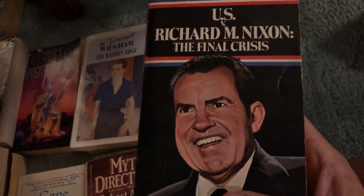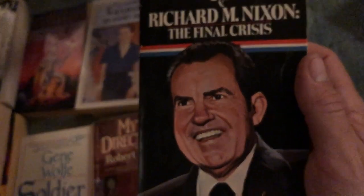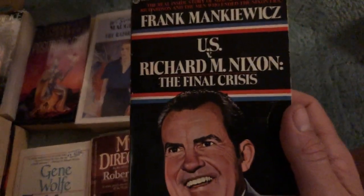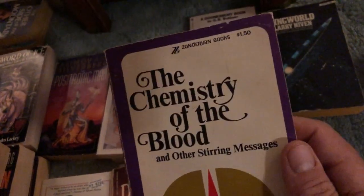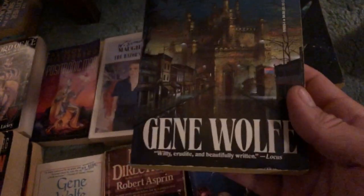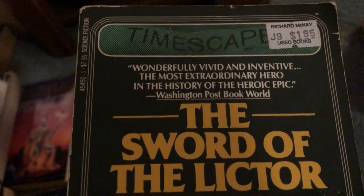A book on Richard Nixon — he looks so weird on the cover, like how they portray him in Futurama. U.S. Versus Richard Nixon — interesting. Almost done here, one last pile. Ring World by Larry Niven — not very good condition but that's all right. Chemistry of the Blood. Castle View by Gene Wolfe. And another Gene Wolfe — The Sword of the Lictor — this is one of those Timescape editions.